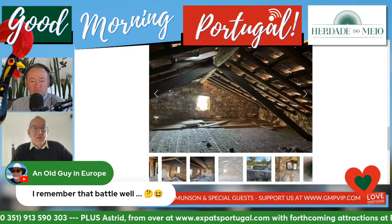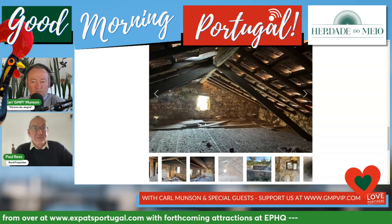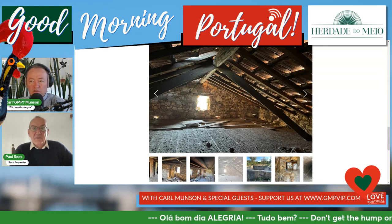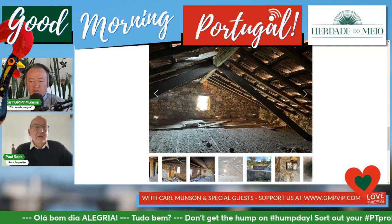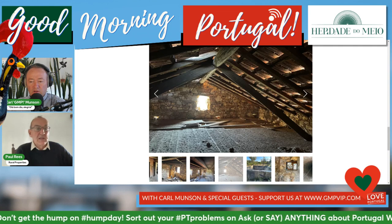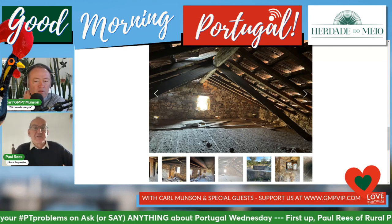This one will either sell now if somebody has the interest to do it — and we can certainly help with contacts, good roofers and so on in that area — or we'll develop it as a company, probably not until late summer next year. So it's available if somebody wants to pick it up as-is. I've done nothing to it apart from make sure it's safe.